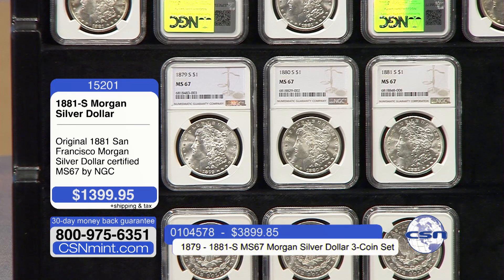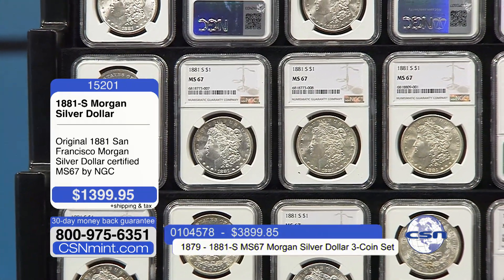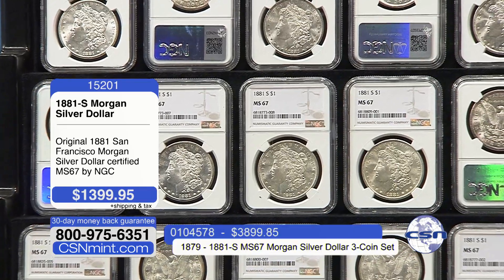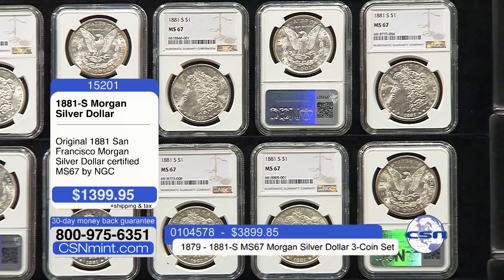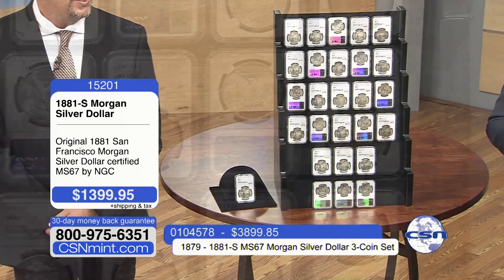We have had Mint State 67 Morgan dollars in the office this year. We get them in from time to time in very small quantities. When those coins come in the office, we can't bring them to you on the television show when we have one or two. Tonight, we are bringing you a large quantity in a 67 grade at a tremendous buy — $1,399.95. I have helped folks this year pick up Mint State 67 Morgan dollars for $15,000, $33,000, $57,000. The most expensive coin in a 67 grade we had in the office this year was $77,000.